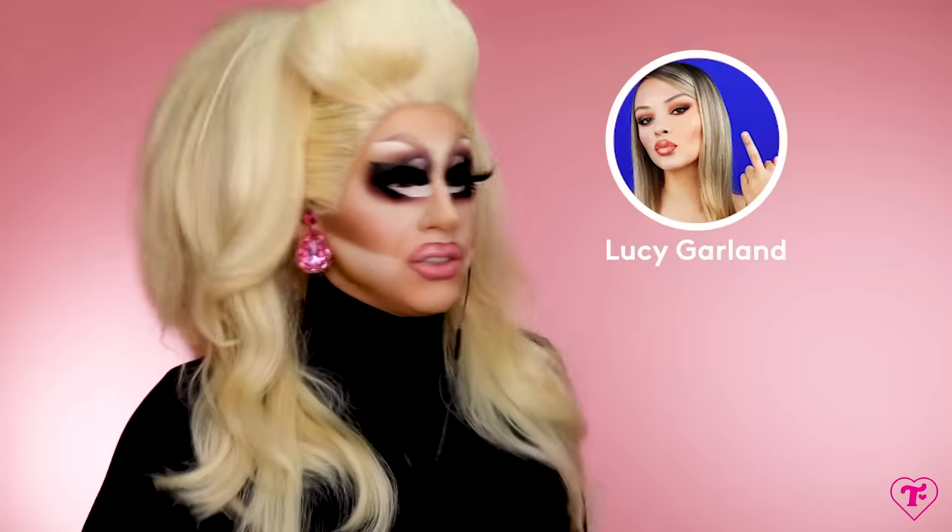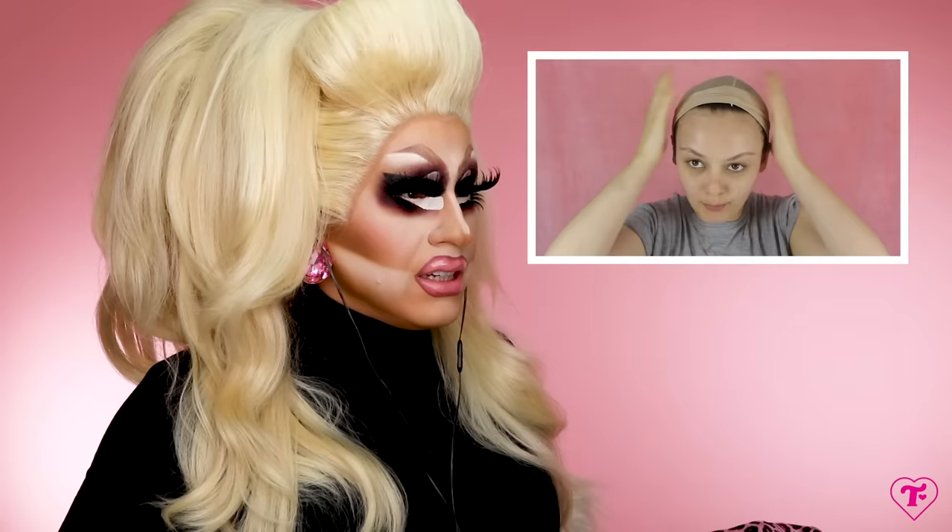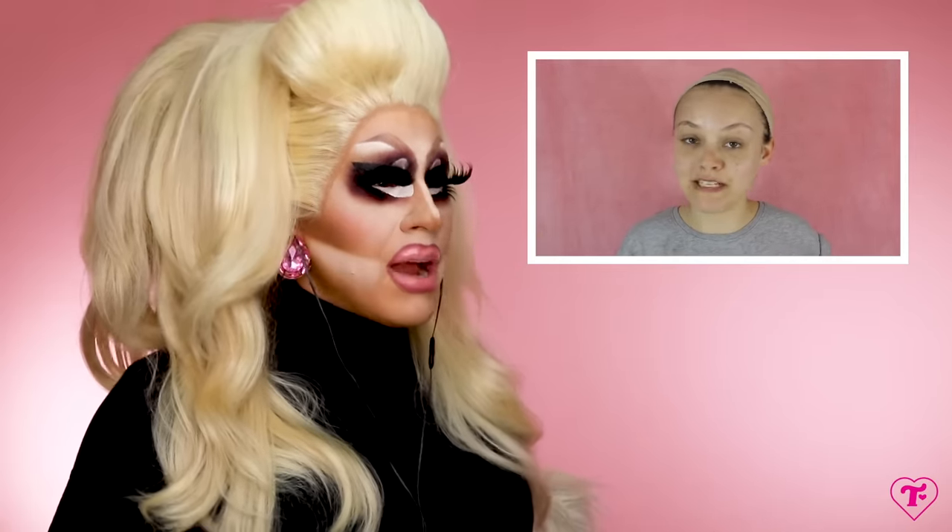This is Lucy Garland — 174,000 subscribers here on YouTube. Long time coming, it says. She kind of looks great, right? "Hello everyone. Sorry for my bald ass head." She said sorry for my bald ass head. Bitch, I'll show you a bald head.